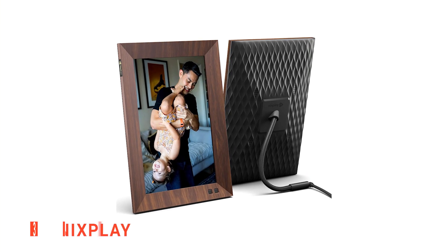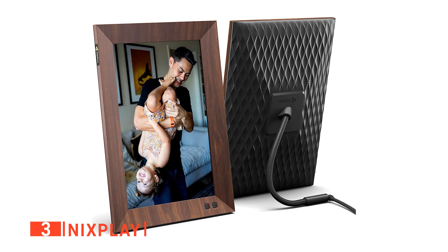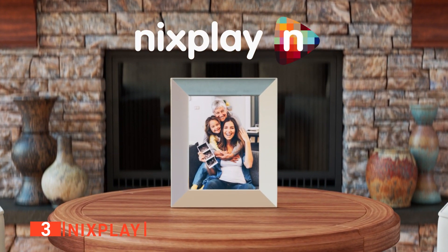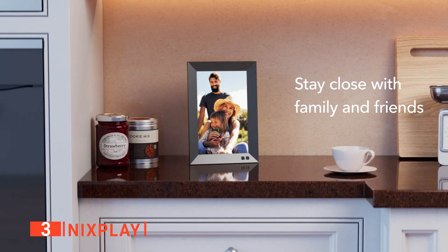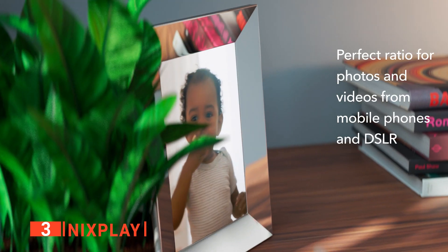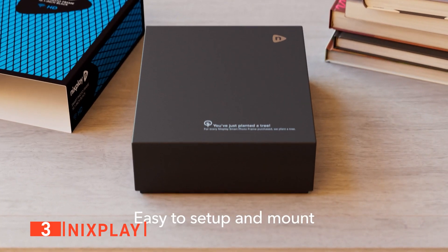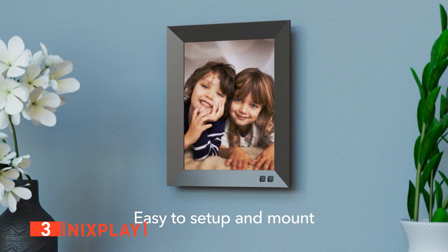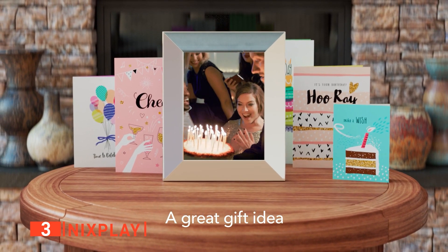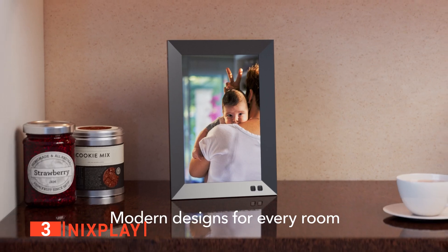The third product on our list is the Nixplay. This Nixplay Smart Photo Frame can connect to the cloud effortlessly and display all your best photos, ensuring they look great while remaining very easy to use. Like the previous product, this smart photo frame is made to look as much like a photo frame as possible, with boxy angled bezels surrounding the screen to match the style of more traditional picture frames.